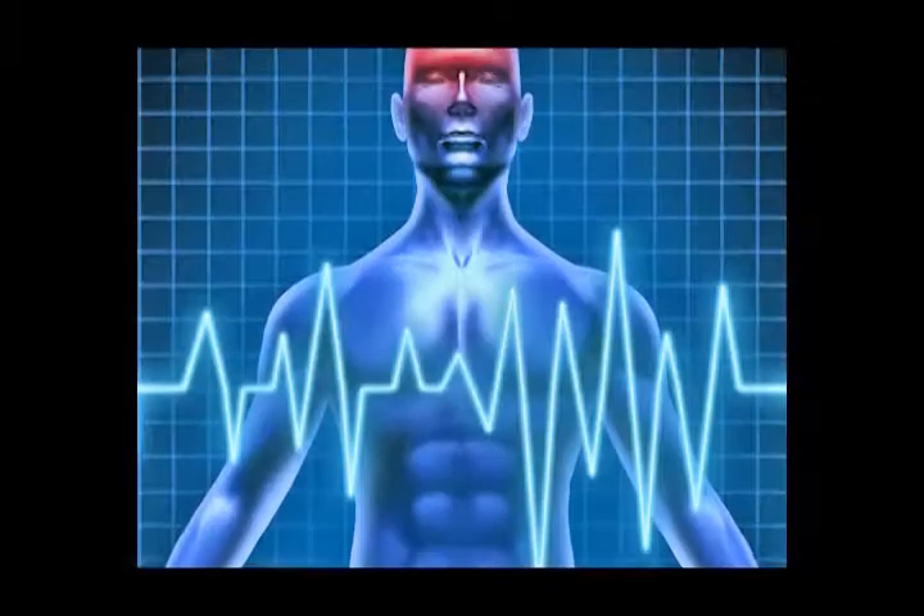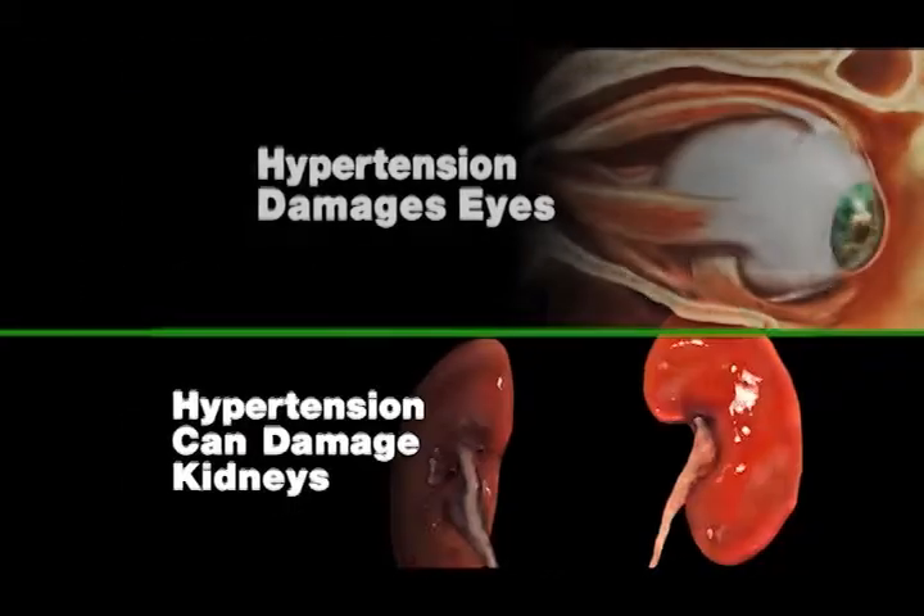Among people who have high blood pressure, 30% are unaware they have it. Left untreated, hypertension leads to stroke, heart failure, and eye and kidney damage.